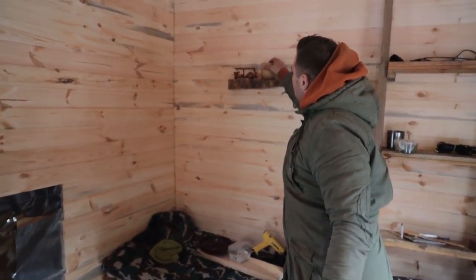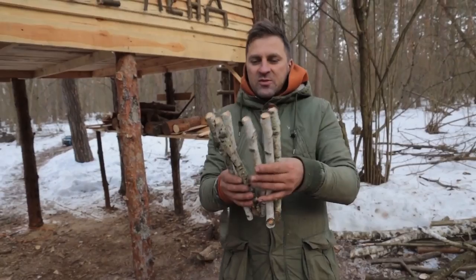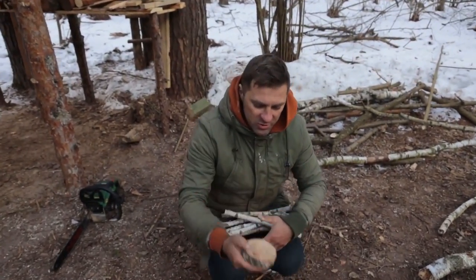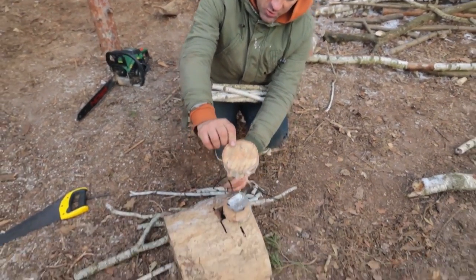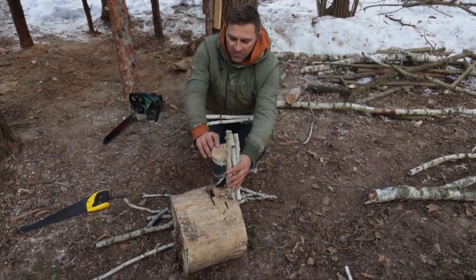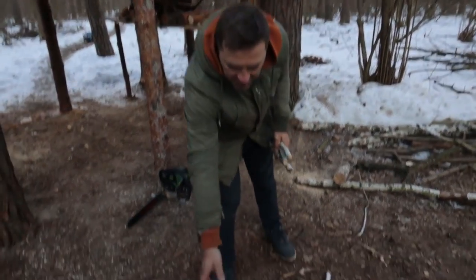Did you secure it well? Hope it won't fall on my head. It's fixed on five screws. I actually want to make a lamp — it will be approximately like in a sauna, but consisting of two round pieces. Around there will be a stick frame and inside it will glow. It will be a natural lamp. I think it will work — we'll check it out in the evening.